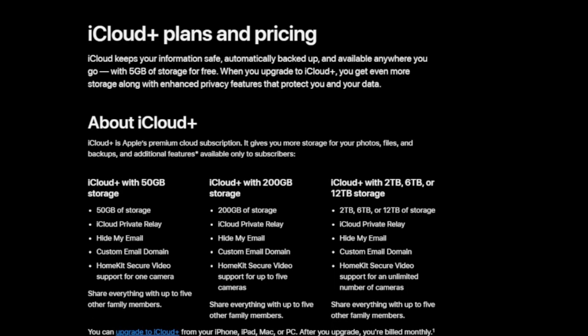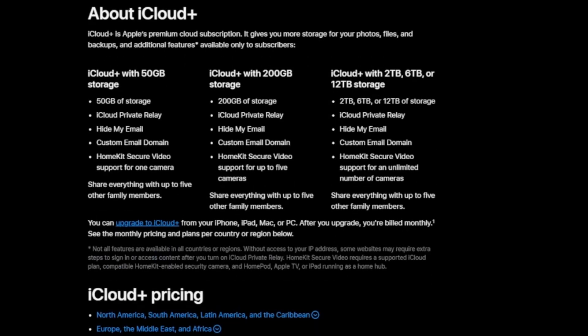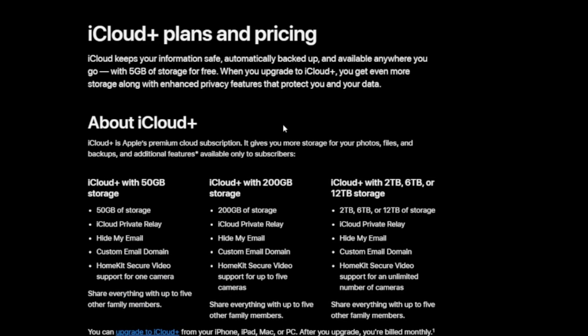This message occurs because the five gigabytes of free iCloud storage space that Apple gives you is full or it filled up. It might be full of videos, pictures, or whatever else you're storing in iCloud. And if you're not sure what you're storing in your iCloud on your Apple devices, I can show you how to check that right now.